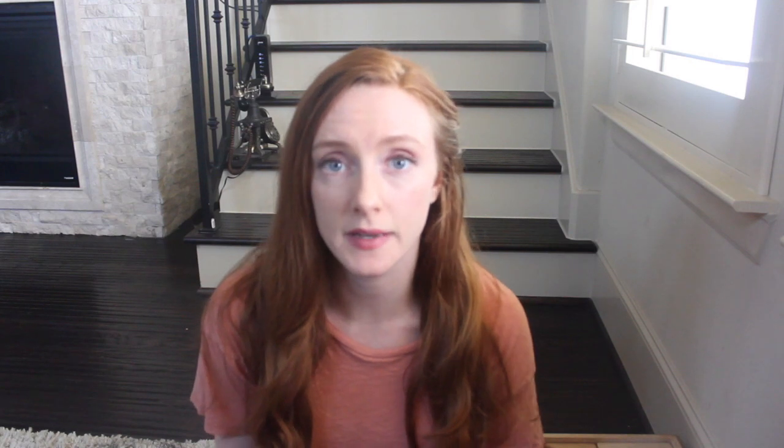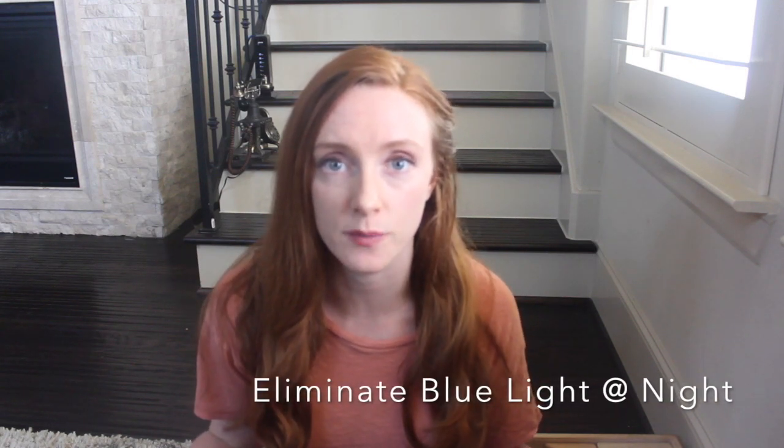I want to help you not be one of these statistics. Stay tuned to the end of the video where I'm going to share with you the terrifying reason that you should avoid sleep aids if you can. Tip number one is to eliminate blue light at night.